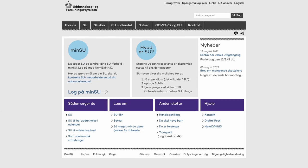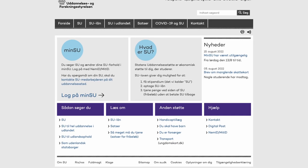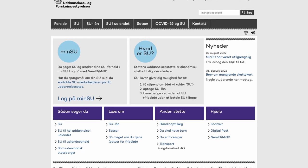How do you apply for SU? First, you need to apply on the website SU.dk. To go through the application, you'll need three things: your NemID, your CPR number, and your work contract. On the SU.dk website, you click the button that says 'Log på Min SU,' enter your NemID details, and then you're off to finish the process, which is actually quite simple.